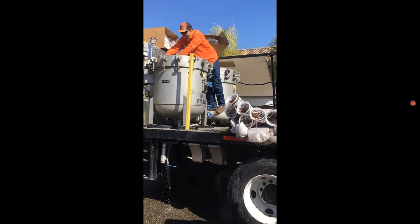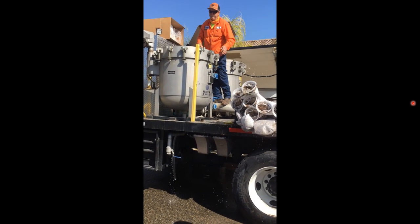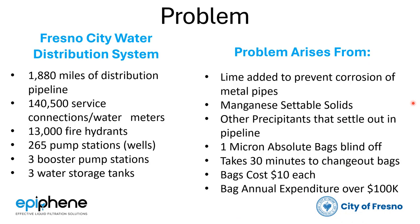Those bags cost about ten dollars each, and they spend over a hundred thousand dollars per year on bags — and that was three or four years ago, so the number is quite a bit higher now.